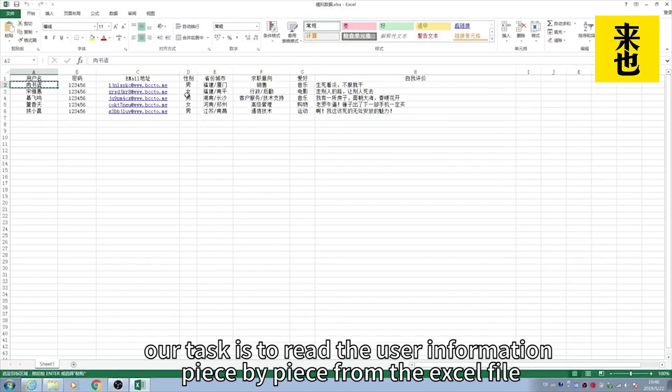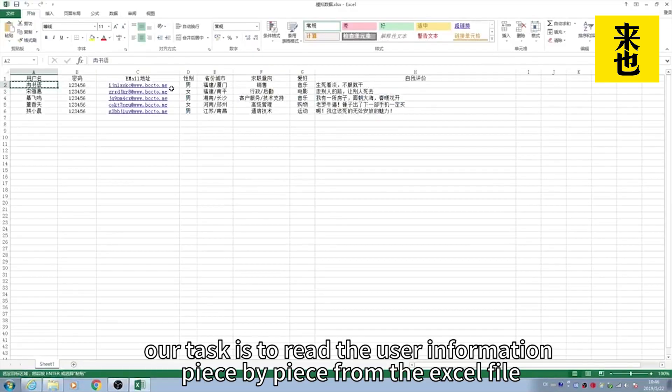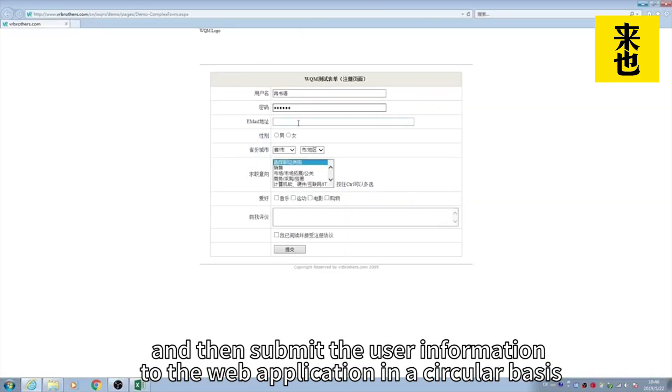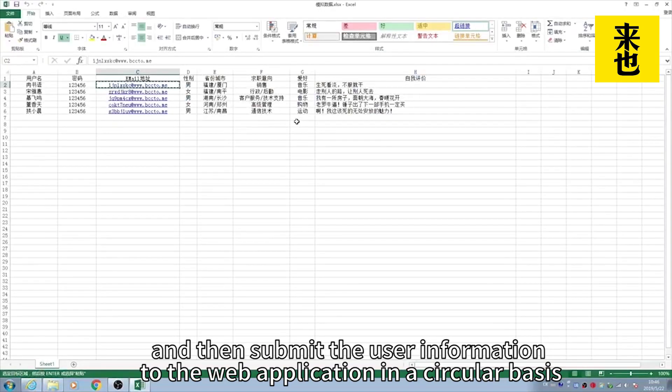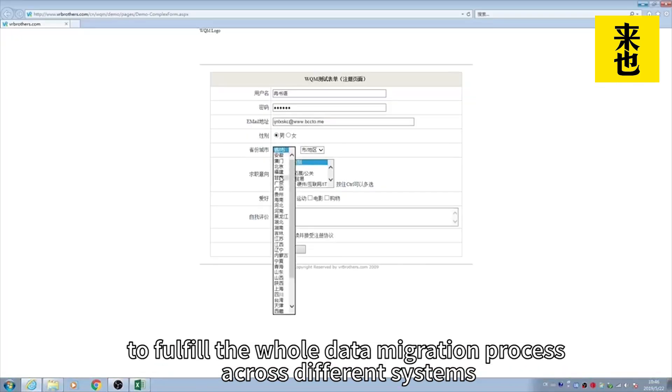In this case, our task is to read the user information piece by piece from an Excel file, then submit the user information to the web application in a circular basis to fulfill the whole data migration process across different systems.